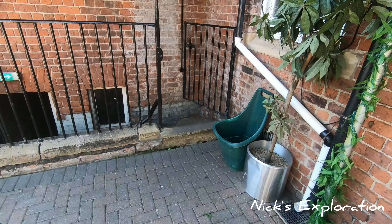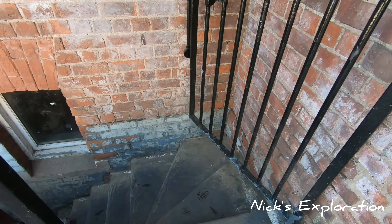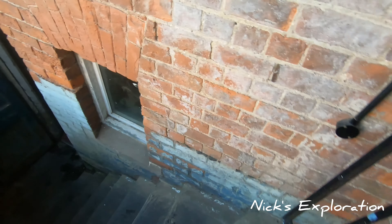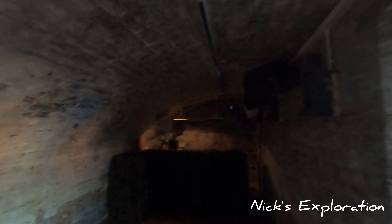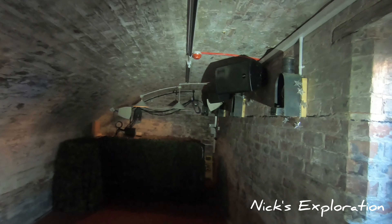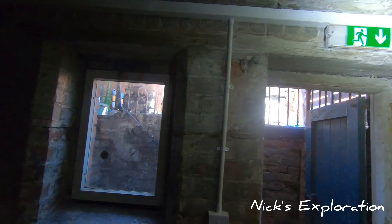Thank you for that, Mike. So here we are going down into the air raid shelter. Here we are inside — this school dates from the 1900s.